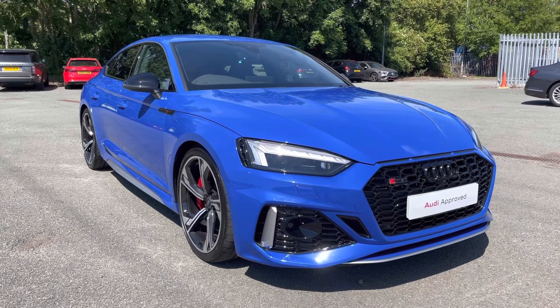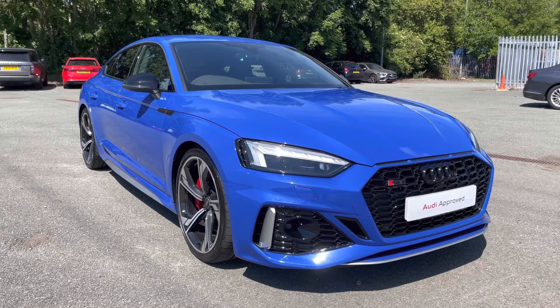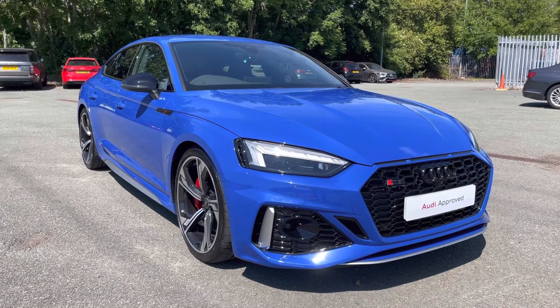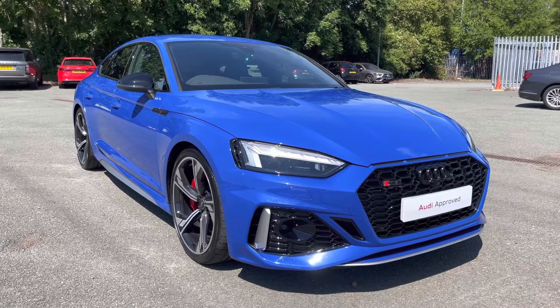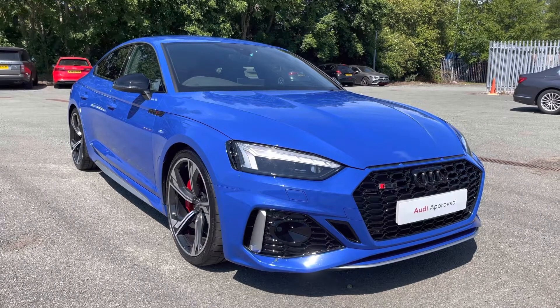That concludes this 360 degree walk round and interior video of this absolutely stunning approved used Audi RS5 Sportback in the Nogaro Edition specification. If you would like to book a viewing, a test drive or arrange for a personalized finance quote, please give Preston Audi a call on 01772 911 340.